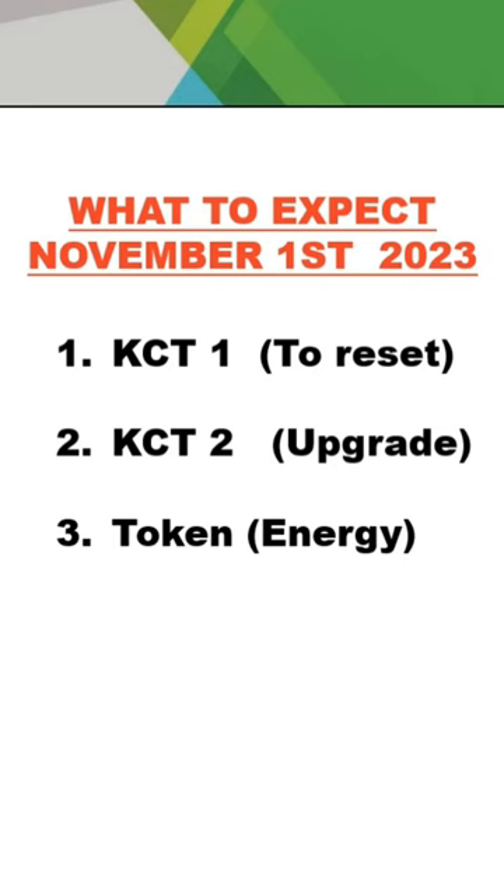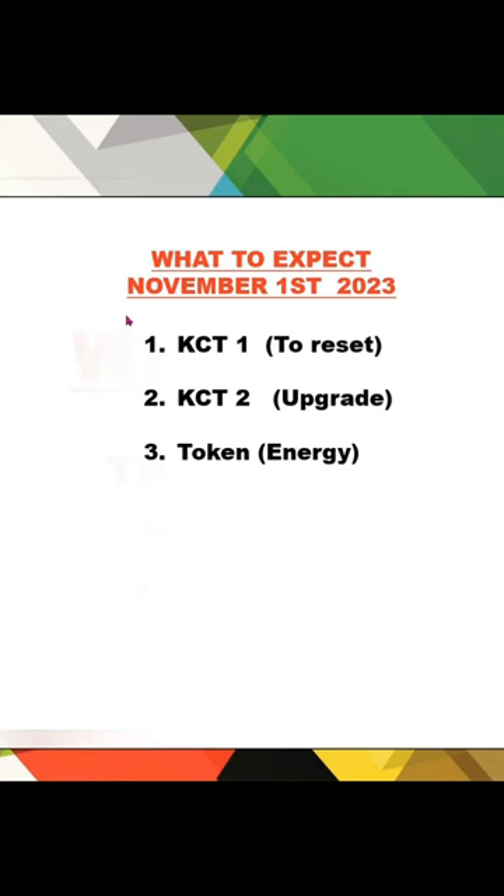This will happen from the 1st of November 2023. For those who have not yet upgraded with Ekeja Electric: you cannot be upgraded until you link your NIN. Please take note — for Ekeja Electric, you must link your NIN to your meter number before the upgrade can be possible. I cannot confirm the exact requirement for other distributions, but for Ekeja Electric, NIN linking is mandatory.